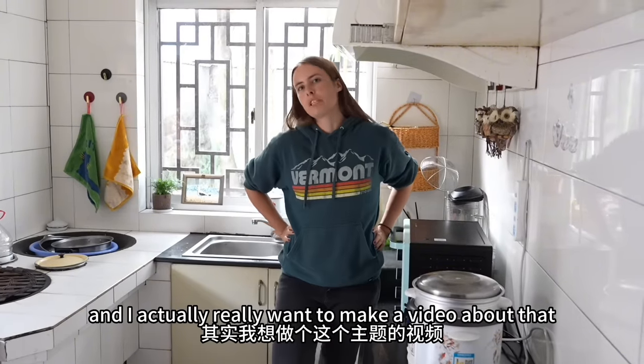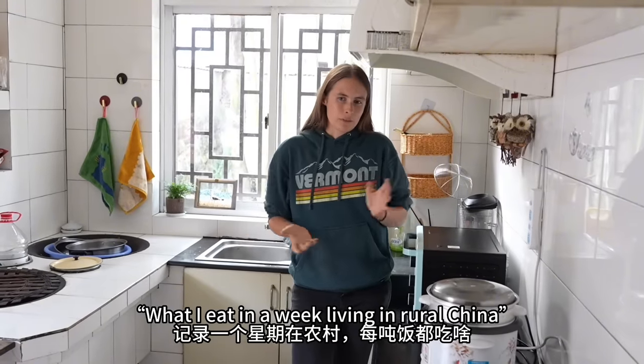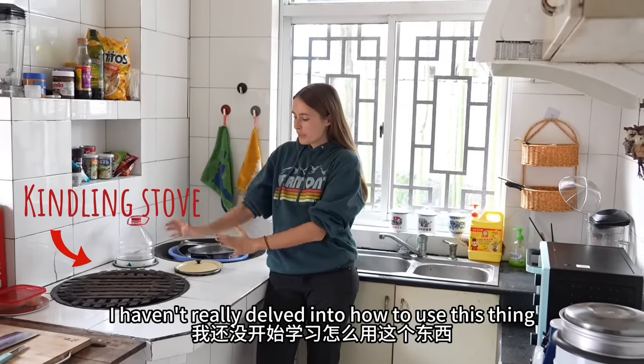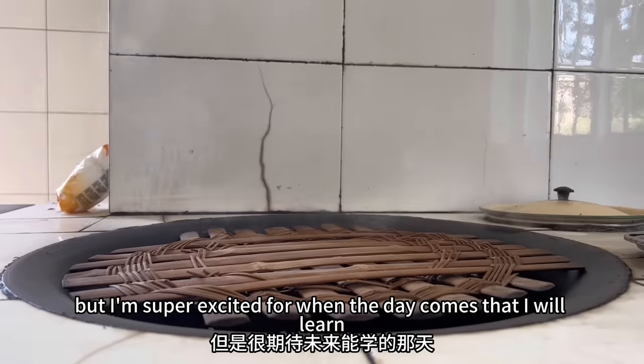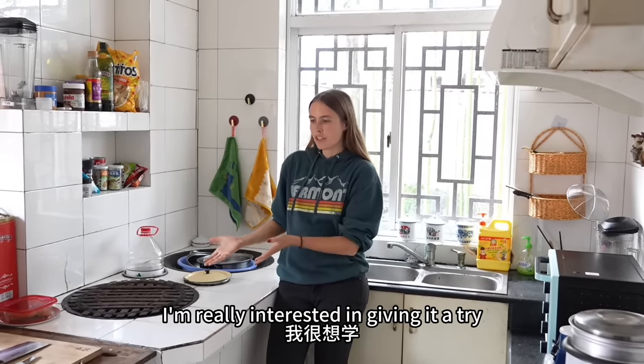I really want to make a video about what I eat in a week living in rural China, so if that's something that interests you let me know in the comments. I haven't really delved into how to use this thing yet, but I'm super excited for when the day comes that I will learn, and I'll definitely make a vlog about it and share with you guys.